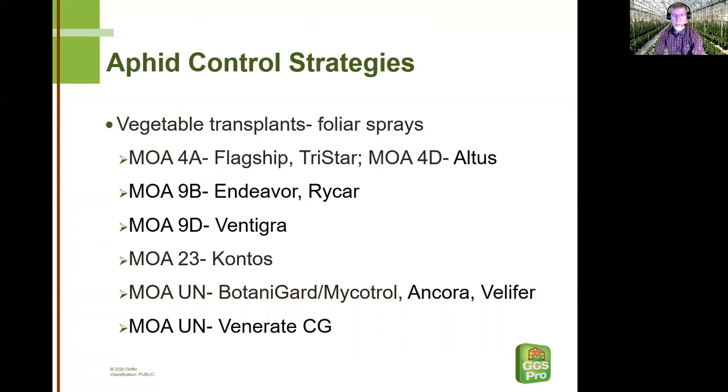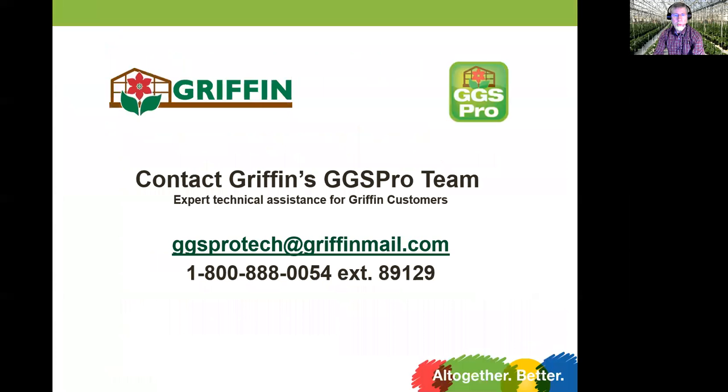There's one microbial product I didn't mention previously, and that's Venerate CG. It's an interesting microbial product — we don't have as much experience with it, but it has a very broad label and looks promising to us, so I want to make sure I mentioned it. We really appreciate you tuning in and watching this video. If you have any additional questions spurred by this video, feel free to contact us either by email or by our phone number. And if you have suggestions for future video topics you'd like to see covered, we'd love to hear that as well. Thanks again.